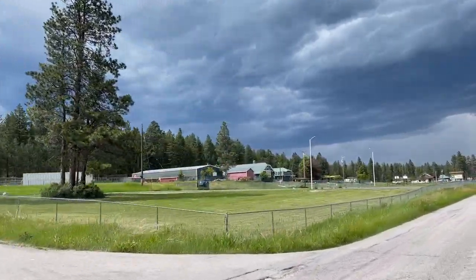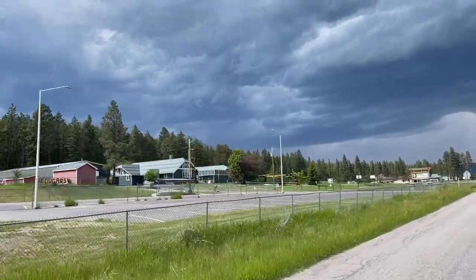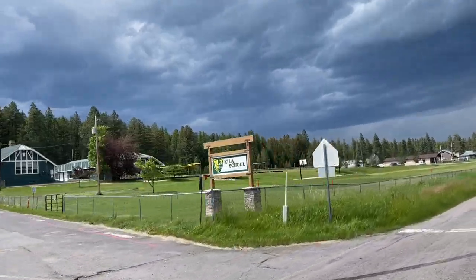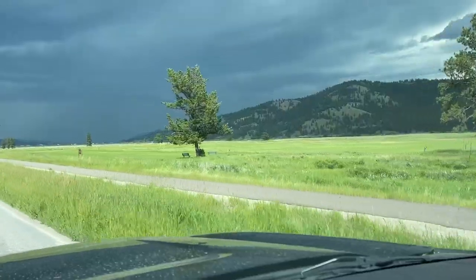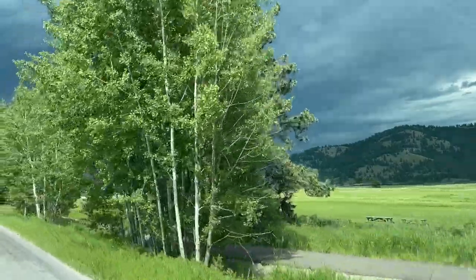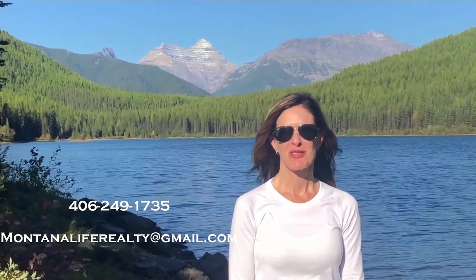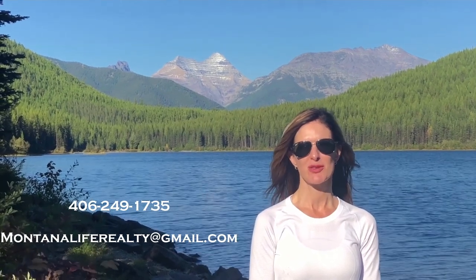Our final stop on our trip is the little town of Kyla. As you can see, they have an elementary school here, and that's pretty much it — there are no stores or much else in Kyla. This is about six miles west of Kalispell on Highway 2. One cool thing about Kyla is they have this bike trail, and you can take it all the way back into the town of Kalispell — it follows the old railroad tracks. Thank you for watching, please call, text, or email for more information, and don't forget to watch our other videos about Montana.